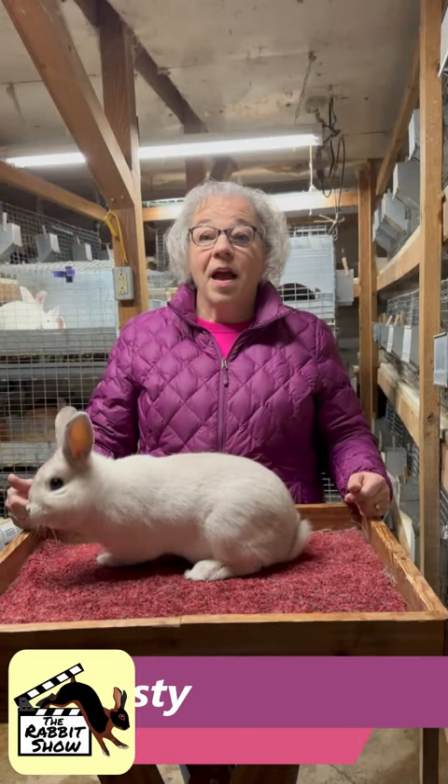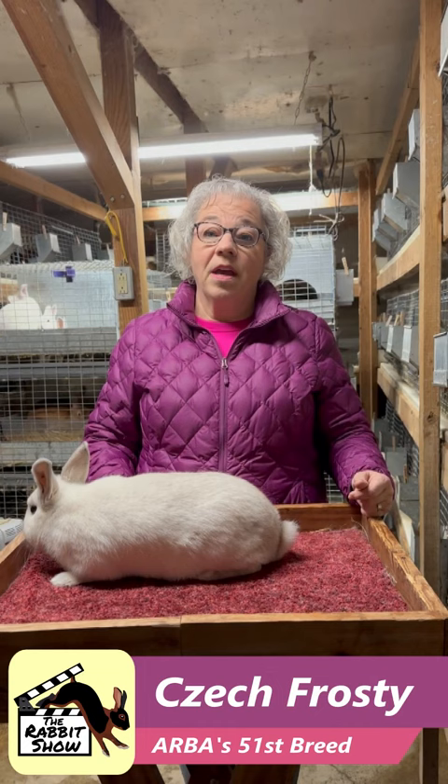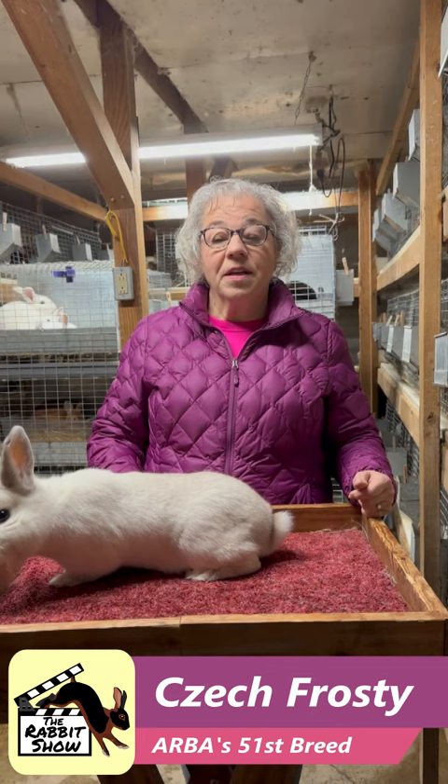Hi, I'm Dori Smith, and I'd like to introduce you to the ARBA's 51st breed of rabbit, the Czech Frosty. This is Alvin, he's my first helper today, and we're going to give you some of the basics.